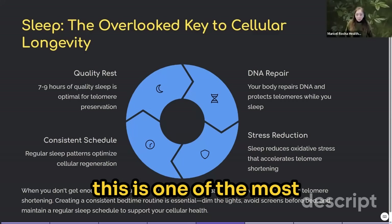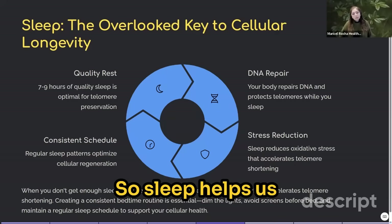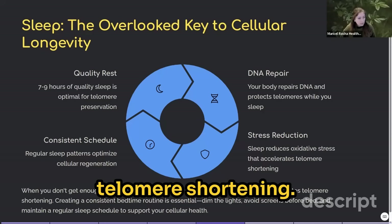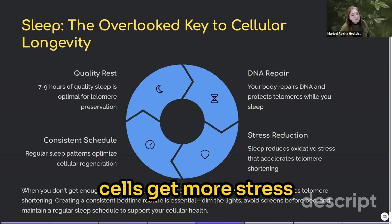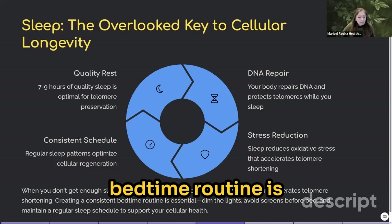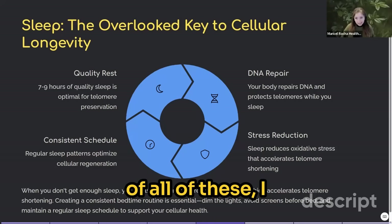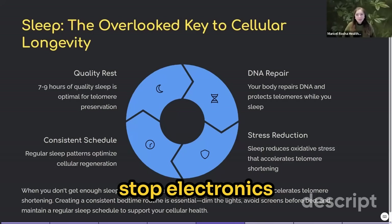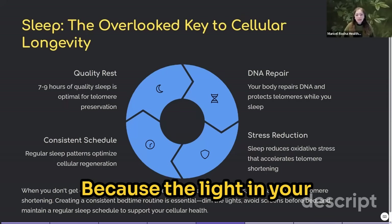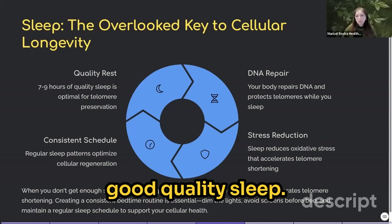One of the most important things to share here is stress reduction. Sleep helps with stress by reducing oxidative stress that accelerates telomere shortening — when we don't get enough sleep, our cells experience more stress and that accelerates telomere shortening. Creating a consistent bedtime routine is essential: dim the lights, avoid screens before bed. I'd recommend stopping electronics two hours before bedtime if you can, because screen light interferes with your natural ability to fall asleep and sustain good quality sleep.